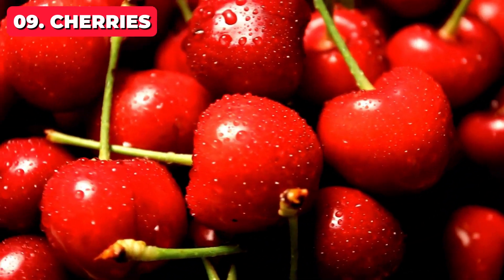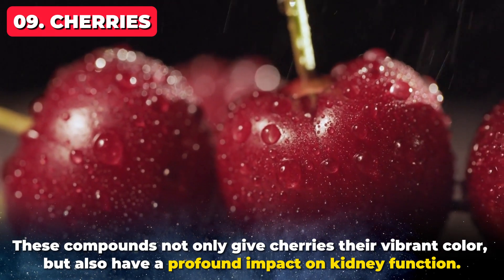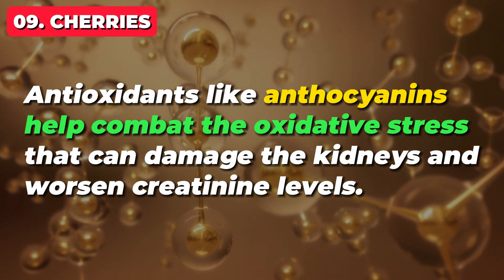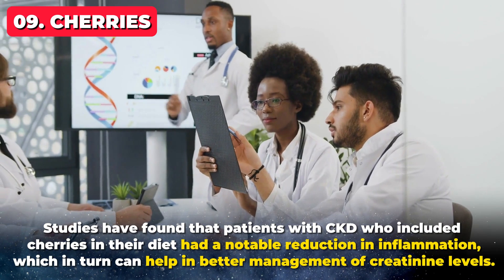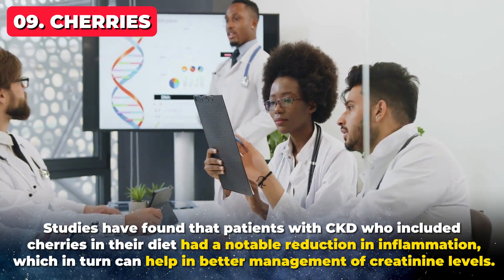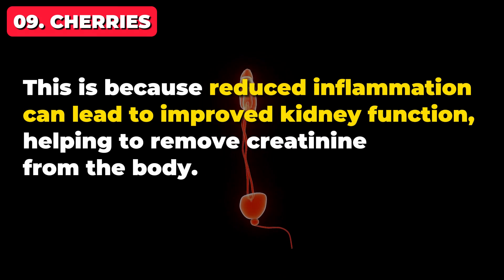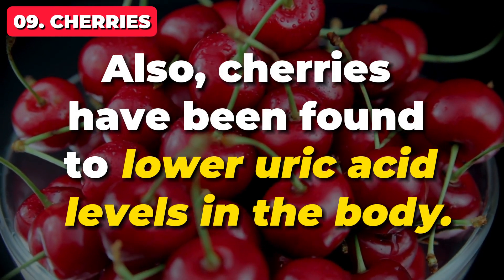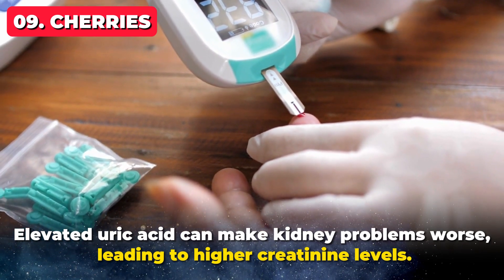But what makes cherries so special for those watching their creatinine levels? It's their rich concentration of antioxidants, particularly anthocyanins. These compounds not only give cherries their vibrant color, but also have a profound impact on kidney function. Antioxidants like anthocyanins help combat the oxidative stress that can damage the kidneys and worsen creatinine levels. Studies have found that patients with CKD who included cherries in their diet had a notable reduction in inflammation, which in turn can help in better management of creatinine levels, as reduced inflammation leads to improved kidney function, helping to remove creatinine from the body. Cherries have also been found to lower uric acid levels in the body, and elevated uric acid can make kidney problems worse, leading to higher creatinine levels.